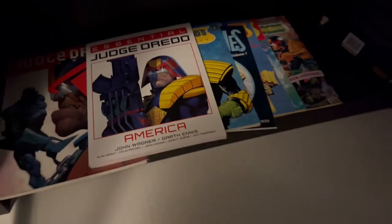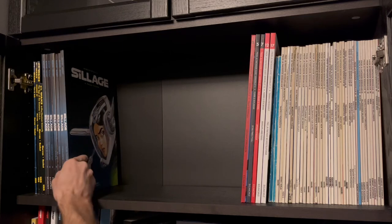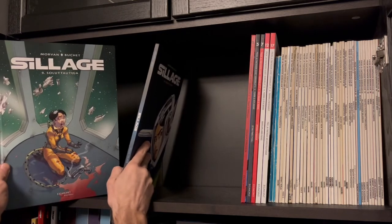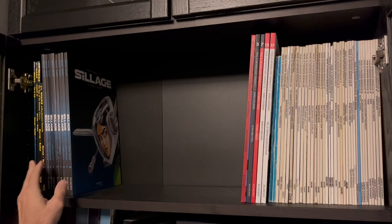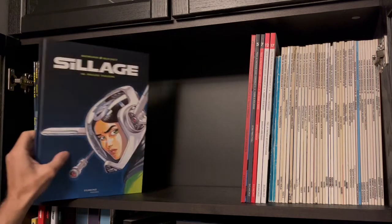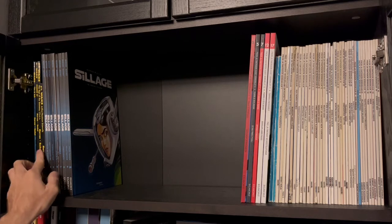Okay, that was the first cabinet. And now we move on to the next one. First here is Sillage — one of my favorite science fiction comic books. I made a video about this separately so you can check on that. I have the Finnish version which is called Sillage — this is the original French name, and in English it was called Wake. But if you want to know more, check the video.